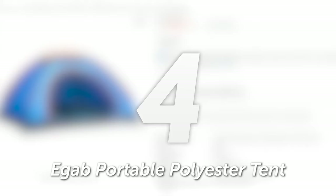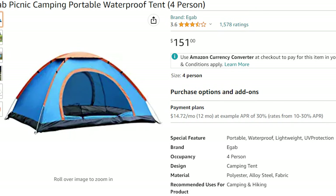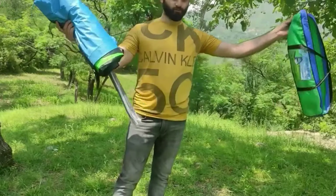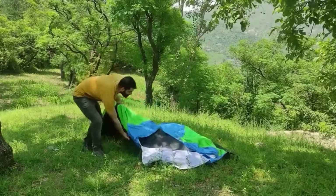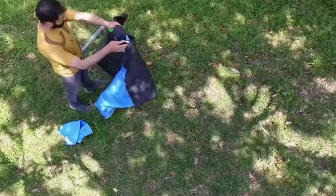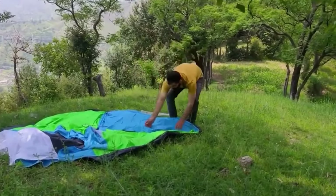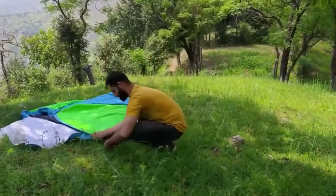Number 4: EGAB Portable Polyester Tent. If you're looking for an instant, lightweight, and portable tent that's perfect for outdoor activities, the EGAB Portable Polyester Tent has you covered. With its special expandable feature, durable polyester material, and spacious interior, it offers unparalleled comfort and convenience in the great outdoors. Designed with camping and hiking in mind, the pop-up tent is made from 190T polyester with 63D and 1,500mm water-resistant fabric, ensuring durability and protection against the elements.